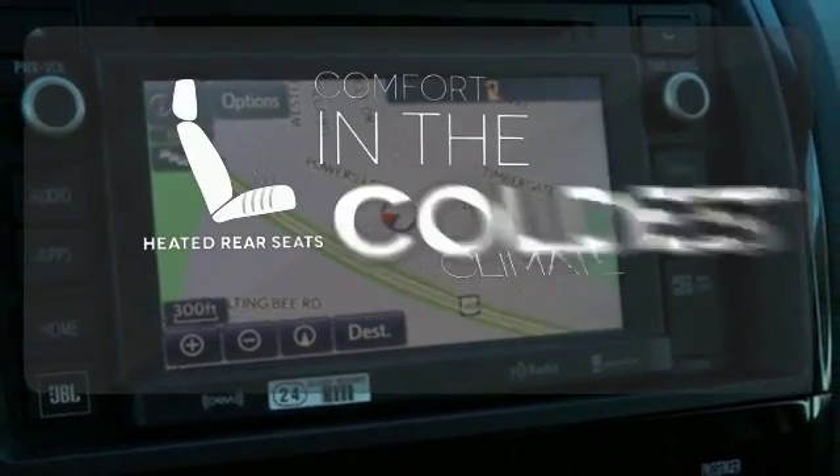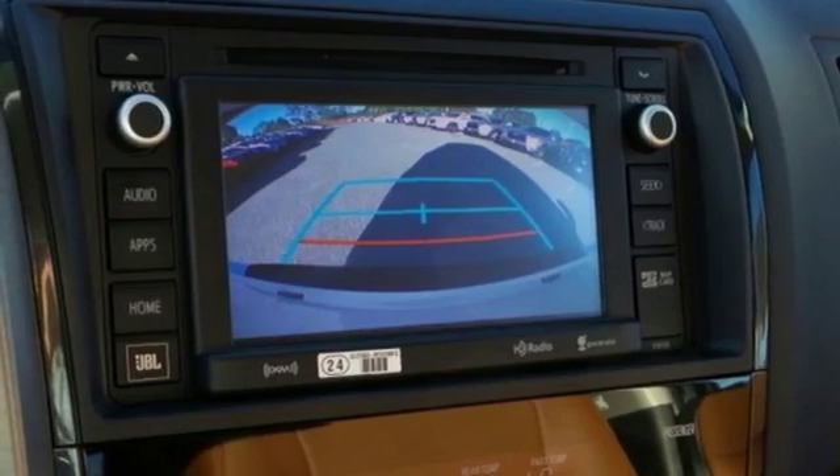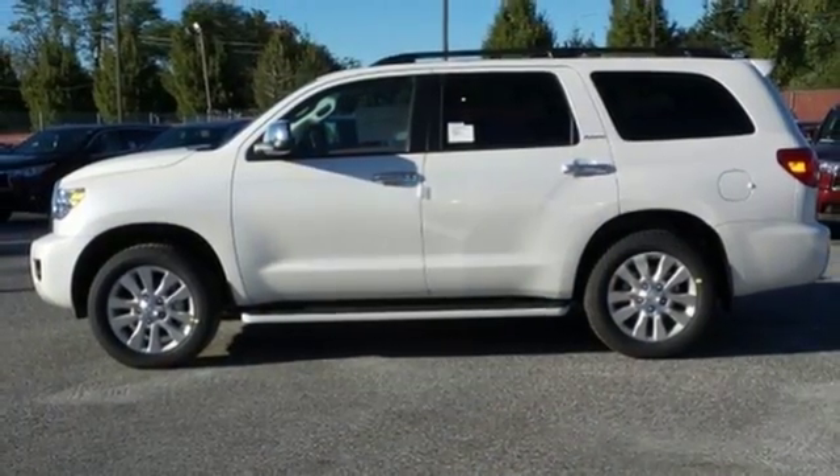The heated rear seats keep your passengers as comfortable as you. The family hauler with the zeal to do more. Get a sense for all it can do with a test drive today.